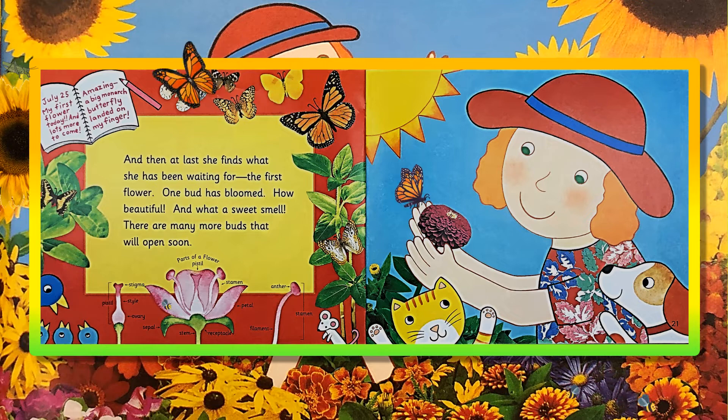And then at last, she finds what she has been waiting for. The first flower! One bud has bloomed! How beautiful! And what a sweet smell! There are many more buds that will open soon! July 25th! My first flower today! And lots more to come! Amazing! A big monarch butterfly landed on my finger!